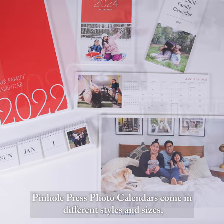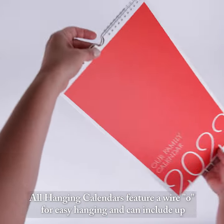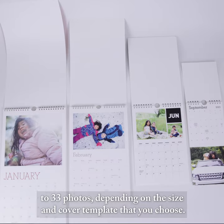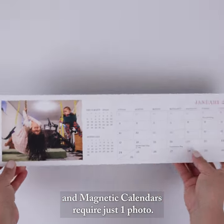Pinhole Press photo calendars come in different styles and sizes including hanging, magnetic, or desk calendars. All hanging calendars feature a hook for easy hanging and can include up to 33 photos, depending on the size and cover template that you choose. Desk calendars include up to 12 different photos and magnetic calendars require just one photo.